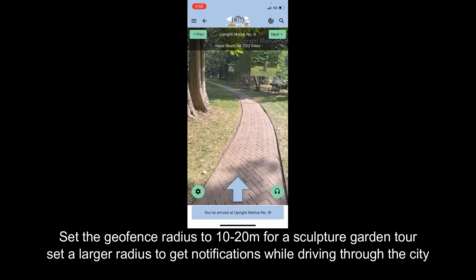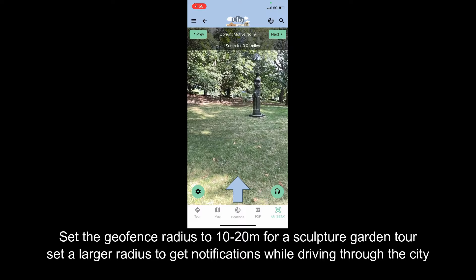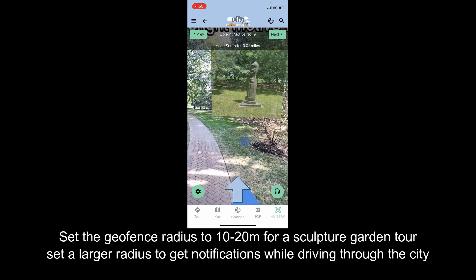You've reached Upright Motive Number 9. Sculptor Henry Spencer Moore designed this piece in 1979, blending inspiration from Native American totem poles of the American Northwest and sculpted figure.